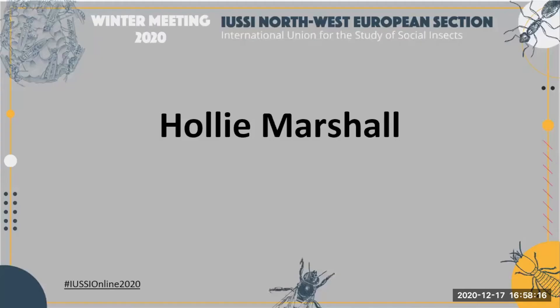Thank you, Martha. Our next poster presenter is Dr. Holly Marshall. She's a postdoc at the University of Edinburgh.